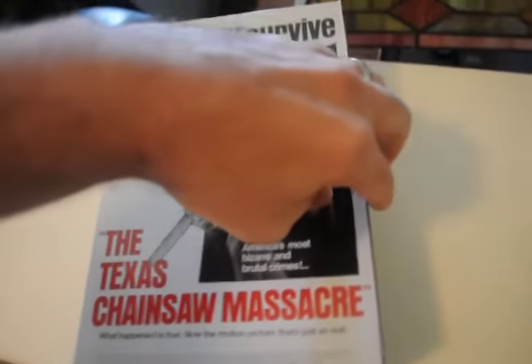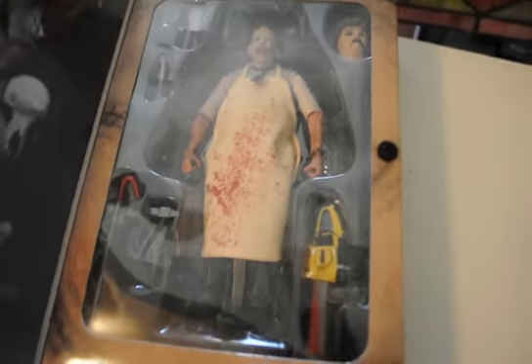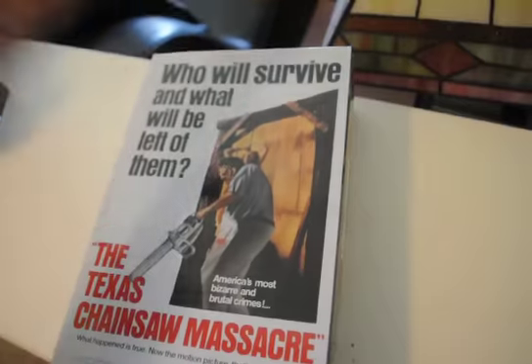I had to go for Leatherface, and they did a good job with this new Leatherface — it is amazing. So they got me hook, line, and sinker. I had to get me one. NECA knows what they're doing.